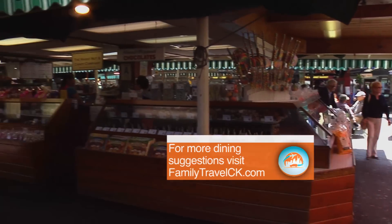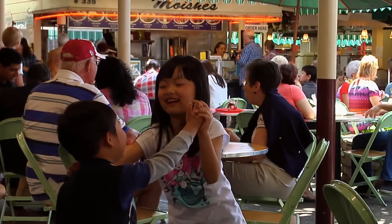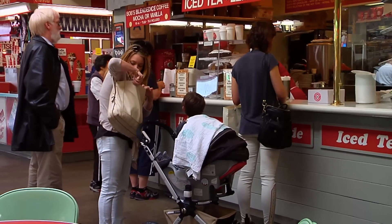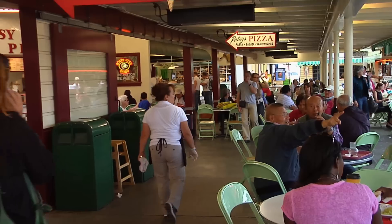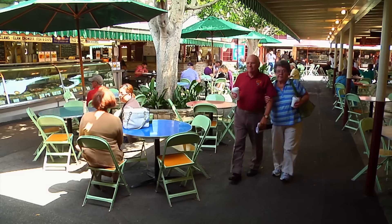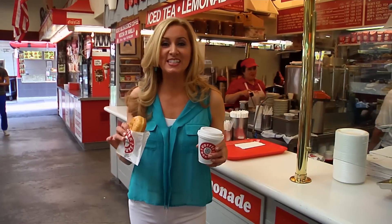More than 90 percent of all shops and stalls at the Farmers Market are independently owned and operated. The smell of coffee is in the air — on average over 1,000 gallons of coffee are served here every day. Donuts can be found everywhere in the city, so don't leave LA — the donut capital of the world — without trying one.